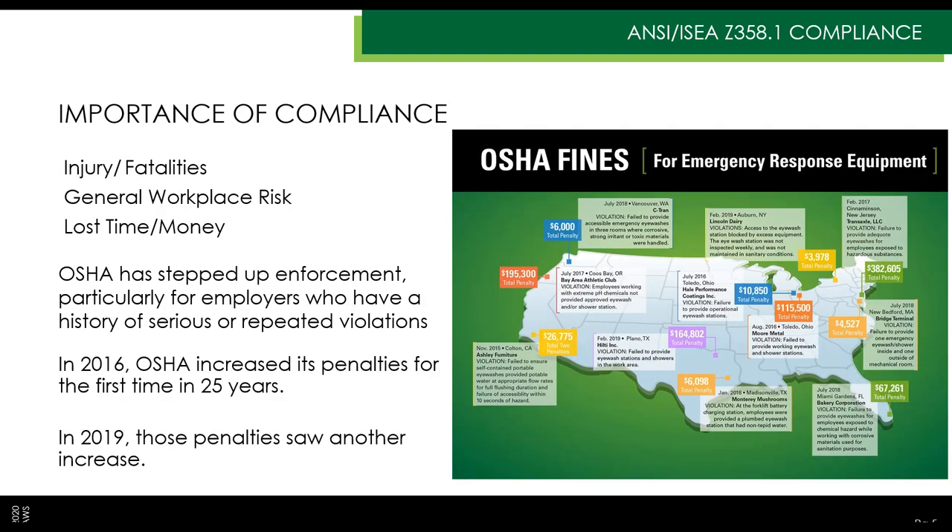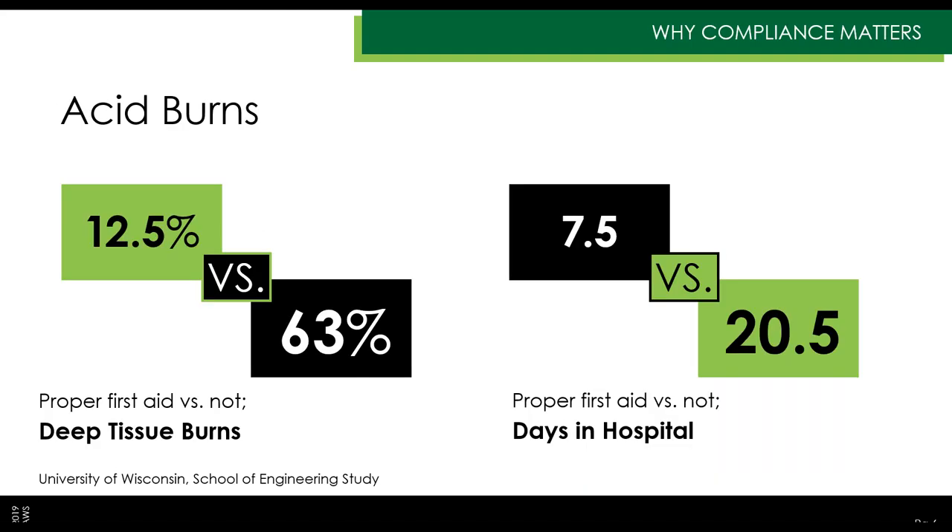Why is compliance important? Obviously there are fines. OSHA will fine for lack of proper emergency shower and eyewash equipment. Fines range from a couple thousand dollars up to $382,000, which was the fine for TransAxel LLC in New Jersey. OSHA has been increasing fines — they increased in 2016 and again in 2019, and say they will continue increasing to keep up with rising costs in the workspace. Fines are definitely an issue. No one wants a fine or a penalty.